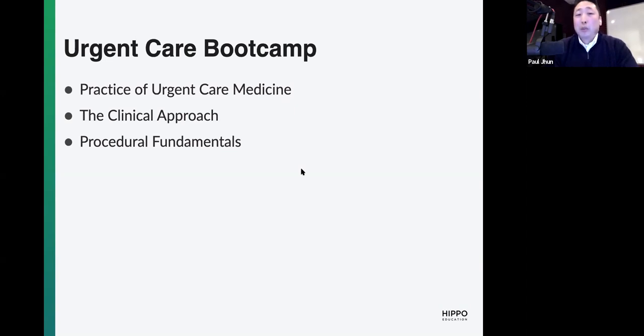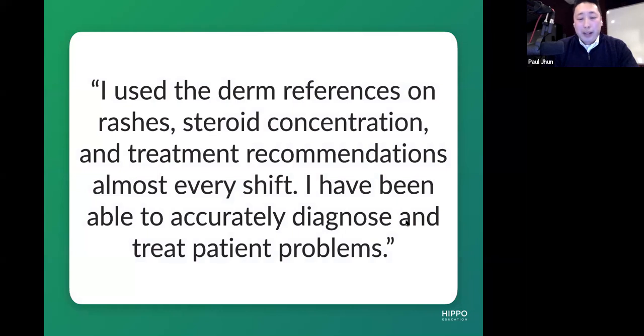Perhaps the most important bucket is procedural fundamentals, because there's no amount of experience that will expose you early in your career to all the different procedures you'll be asked to do. Every situation and setting is different about what kind of procedures you can or will be doing. That's why we have hundreds of videos with high-quality production — to relieve that cognitive burden so you can actually see one before you do one. When talking about the actual products, I thought it would be better to show you from the perspective of actual users and the testimonials they give us, to frame why it's so useful.